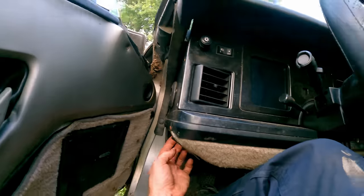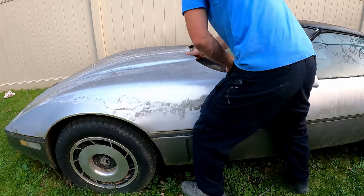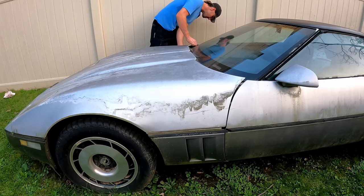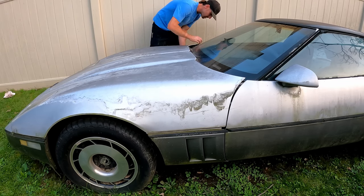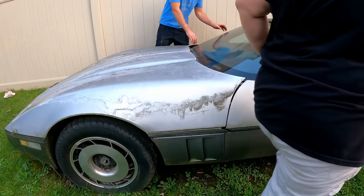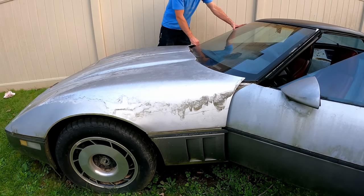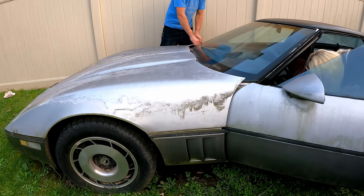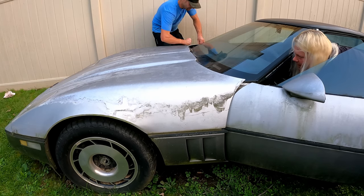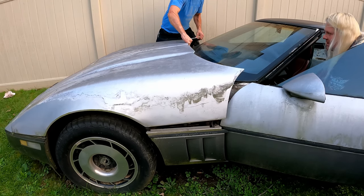Let's pop this hood up. I know the drill on these — anytime you open it you have to pull the handle. Yep — there it goes. That thing's a beast!